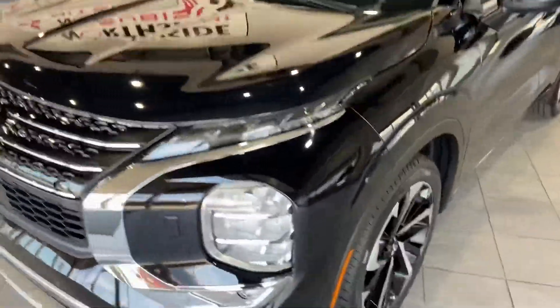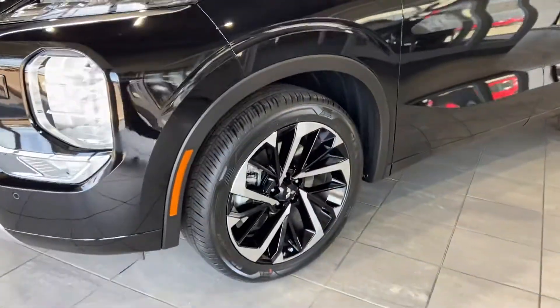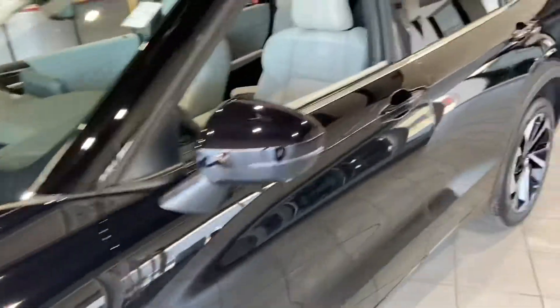Coming along to the side, you'll see 20-inch tires with 2-tone alloy rims — very sharp looking. Key-to-entry: hit that bar and open on up.